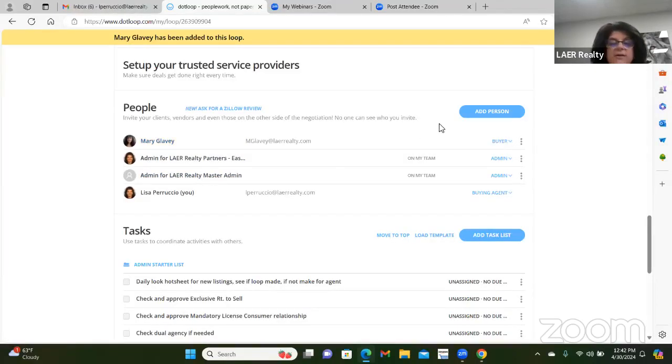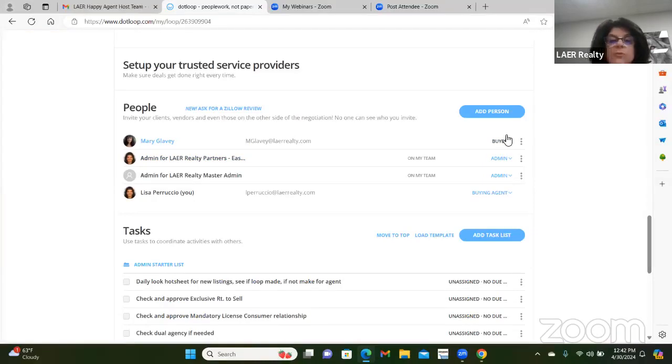Once you add the person, you'll see it says 'buyer' for Mary and 'buyer agent' for you. Everywhere Mary needs to sign, it will say 'Mary, sign here.' If you have two buyers, each person needs their own email — nobody can share an email. Every person you add must have their own email. That's step two — you've created the loop and added the people along with their roles.